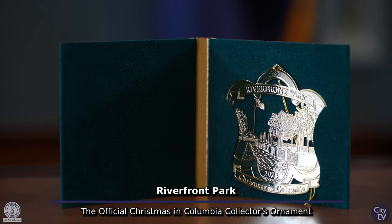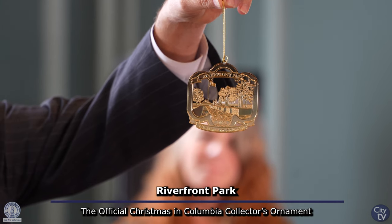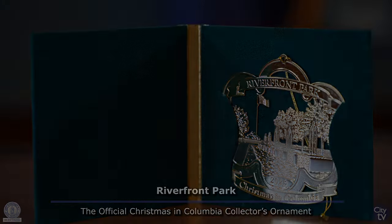I hope each and every one of you will buy not just one — I challenge you to buy a minimum of five or more. Thank you so much. We appreciate it.